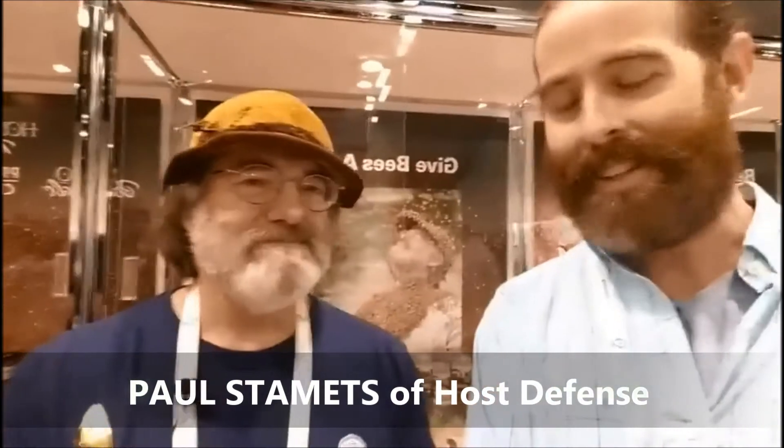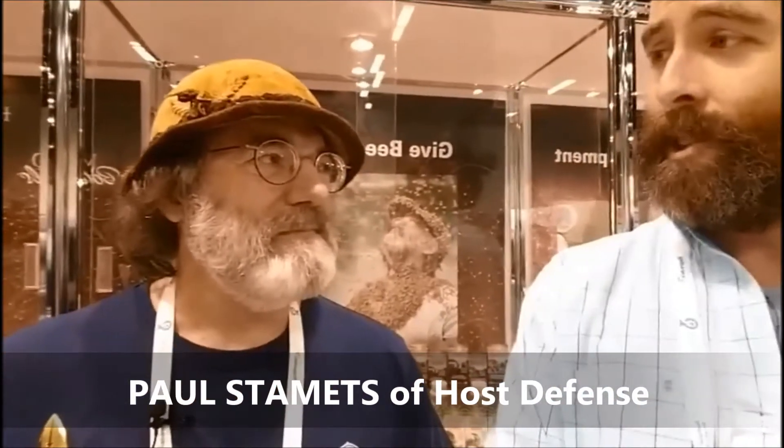Hey everybody, this is Derek Weaver with Get Your Disease. I'm here with one of my biggest inspirations, Mr. Paul Stamets. Thank you so much for joining me. He's here to tell us a little bit about the work he's doing with the bees, and I'm hoping he'll explain the difference between using the mycelium versus the whole fruiting body in some supplements. We apologize for all the noise — we're at a trade show here.